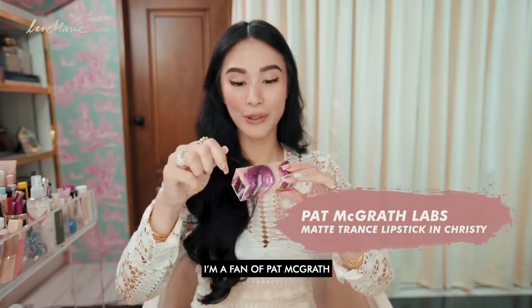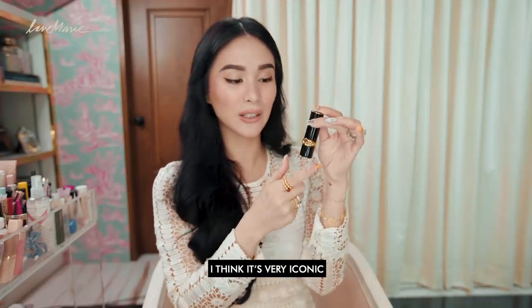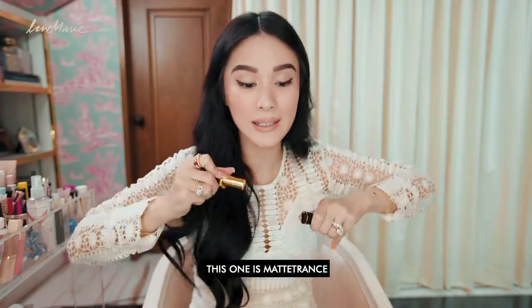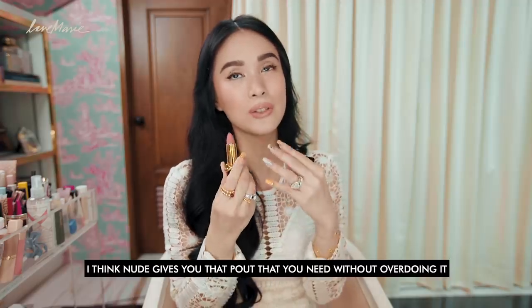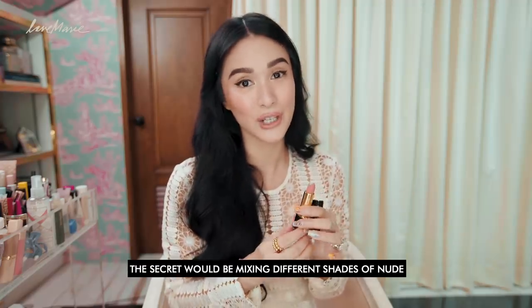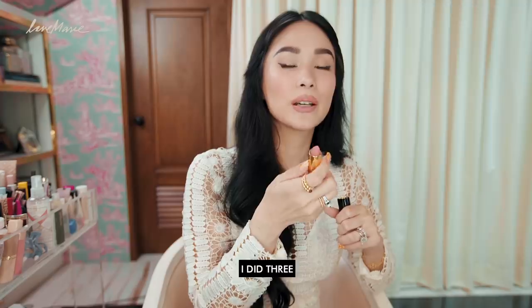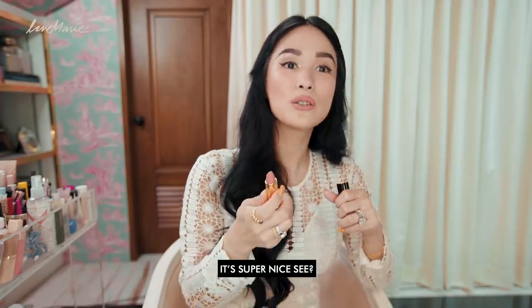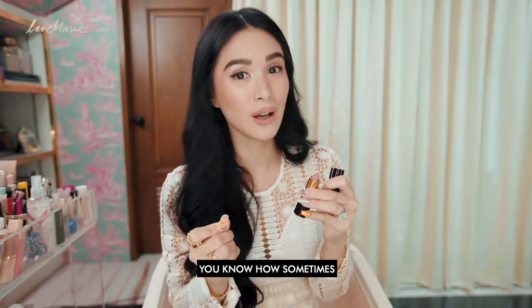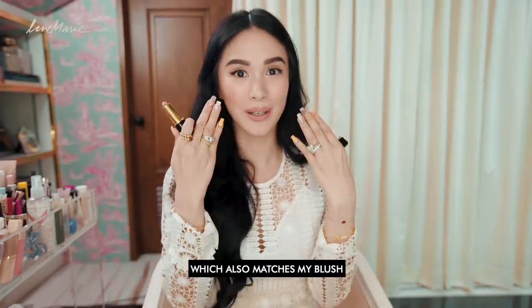I'm a fan of Pat McGrath. I love their packaging — it's always fun and artsy and super colorful, super attractive. I love this — I think it's very iconic. They just put a twist on the usual lipstick. This one is Matte Trance and this one is Christy. I love nude. I think nude gives you that pout that you need without overdoing it. The secret would be mixing different shades of nude. What I like about this is it's matte and super pigmented. It's not too pale and it gives you that coral feel, which also matches my blush.